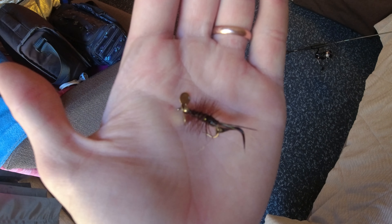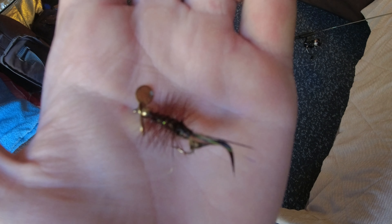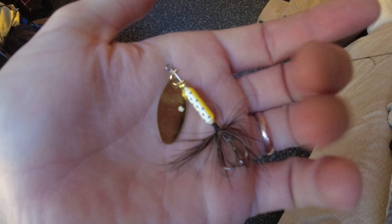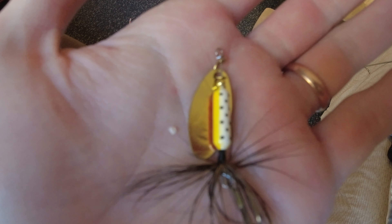Alright guys, if you liked this video and the underwater footage, make sure to like, subscribe, and comment. I'll see you guys next time. This is the first thing I threw — a Pistol Pete fly. I caught about two or three on this one. This one did the best out of everything. The second one that did really good is this brown trout rooster tail with a gold blade. This one caught a couple, but mostly the Pistol Pete flies did the best. See ya.